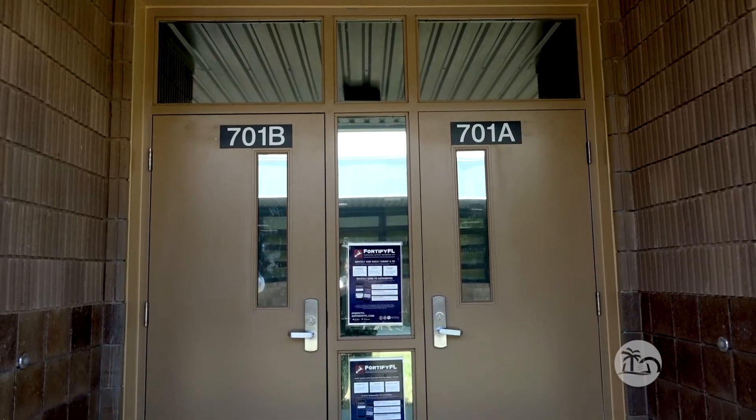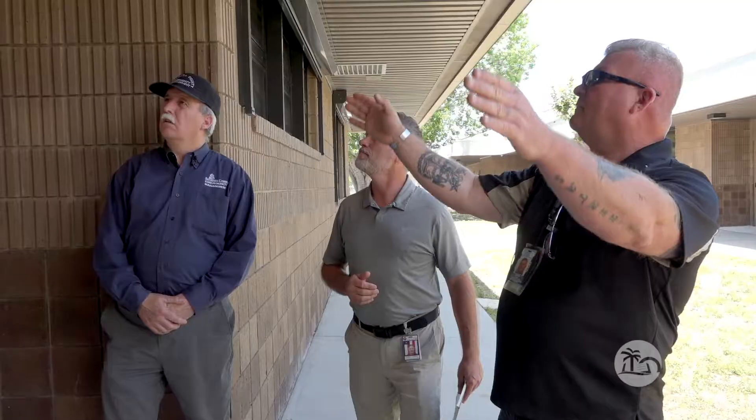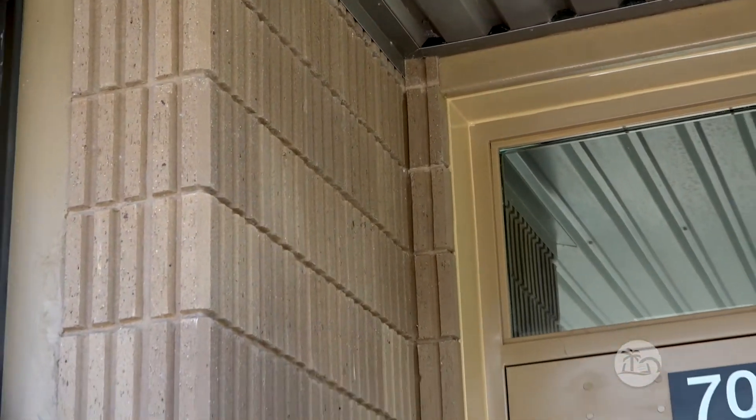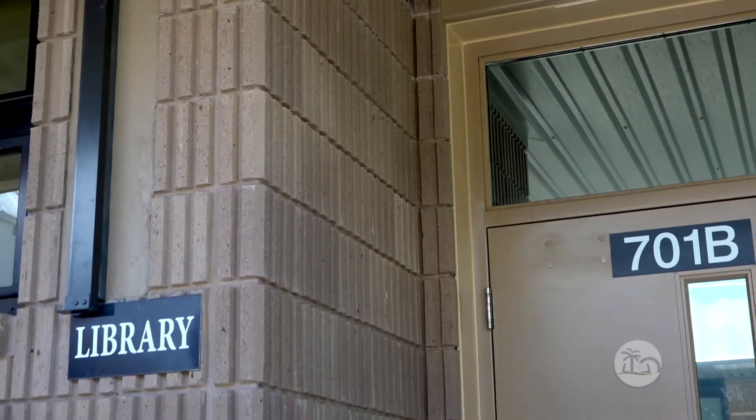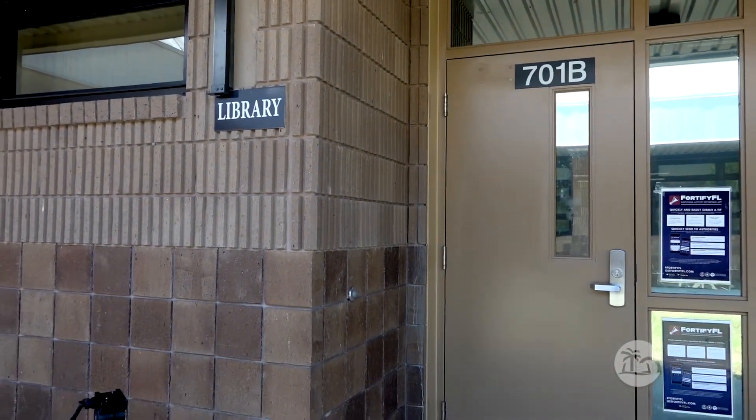So Steve, we replaced this original hollow metal door frame opening with one that meets all the criteria for the hurricane centers. We took this whole assembly all the way to the brick finish and went into the brick finish and basically made that so it would be rated for any sort of impact or wind loads and that sort of thing, including the glass.